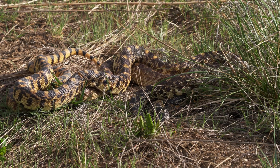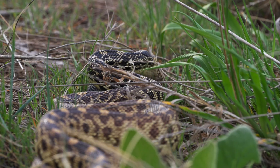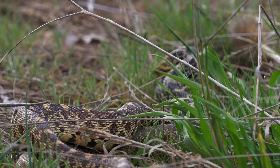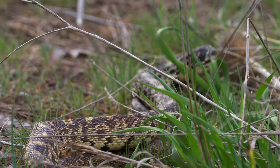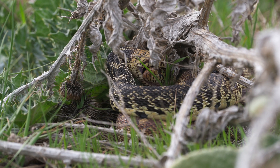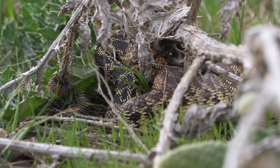Bull snake courtship can look pretty violent. The males bite the female's head and sometimes drag them around, but all the while they're rubbing their bodies across the female and buzzing their tail to try and get the female to let them mate. It's a pretty cool thing to see in person.